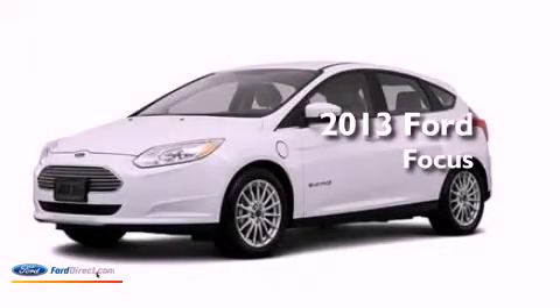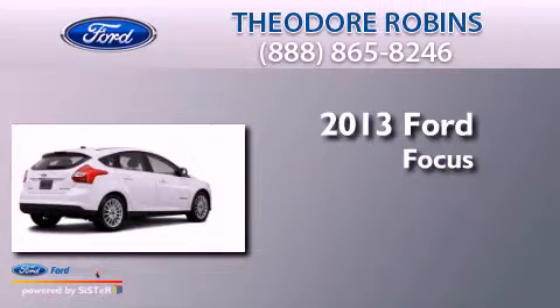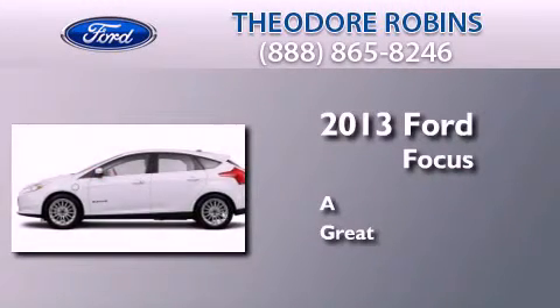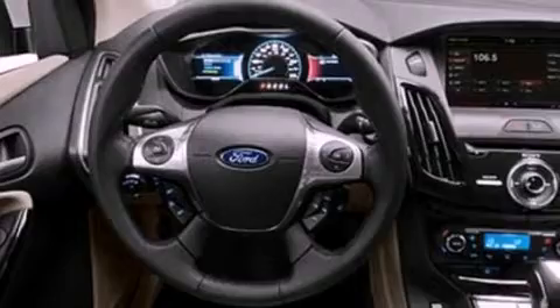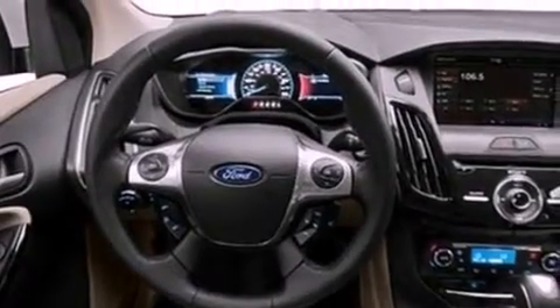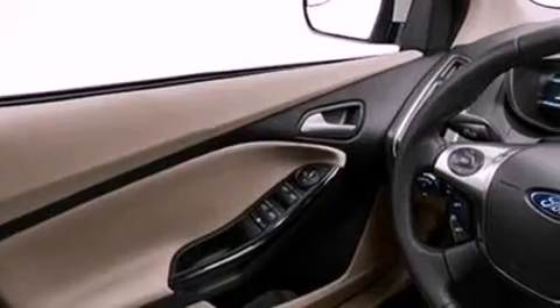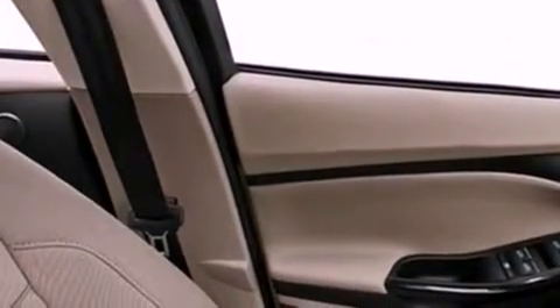This is a brand new 2013 Ford Focus. Its top features include a navigation system, heated seats, traction control and stability control systems, nine strategically placed speakers, commercial-free satellite radio, and a tire pressure monitoring system. The following features are also included: